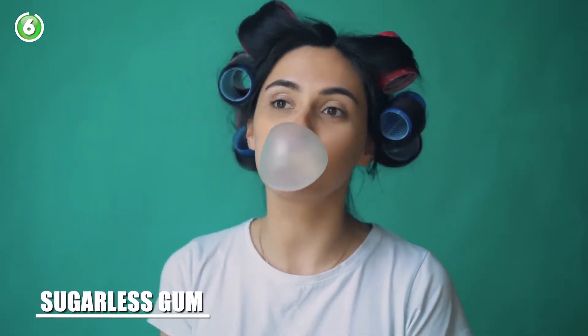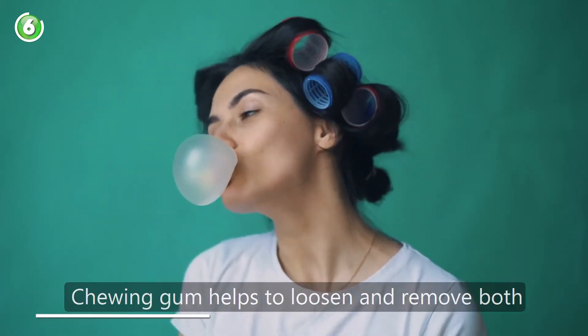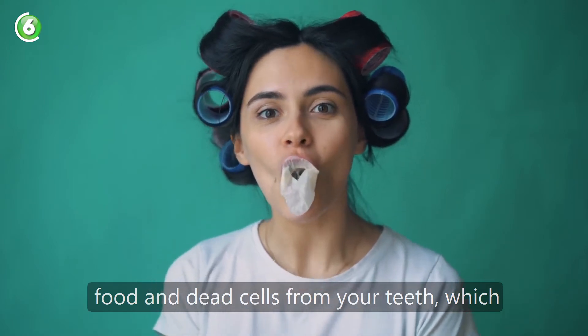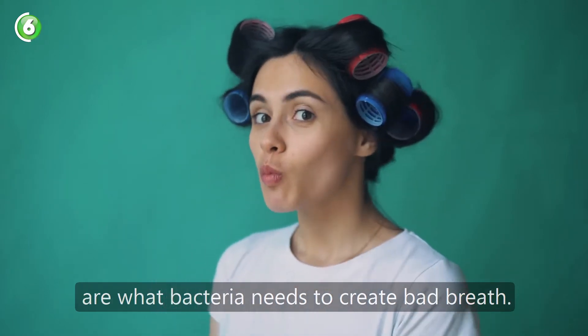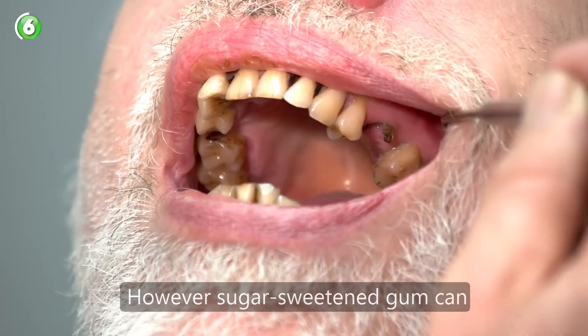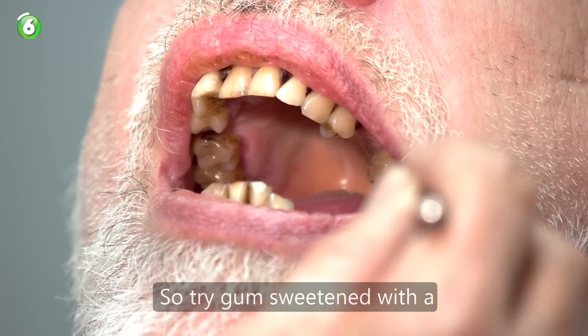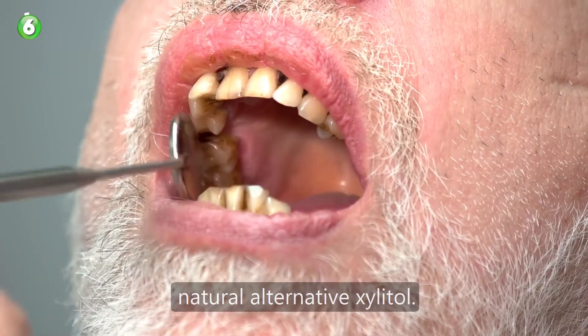Number 6: sugarless gum. Chewing gum helps to loosen and remove both food and dead cells from your teeth, which are what bacteria needs to create bad breath. However, sugar-sweetened gum can promote further dental decay, so try gum sweetened with the natural alternative xylitol.